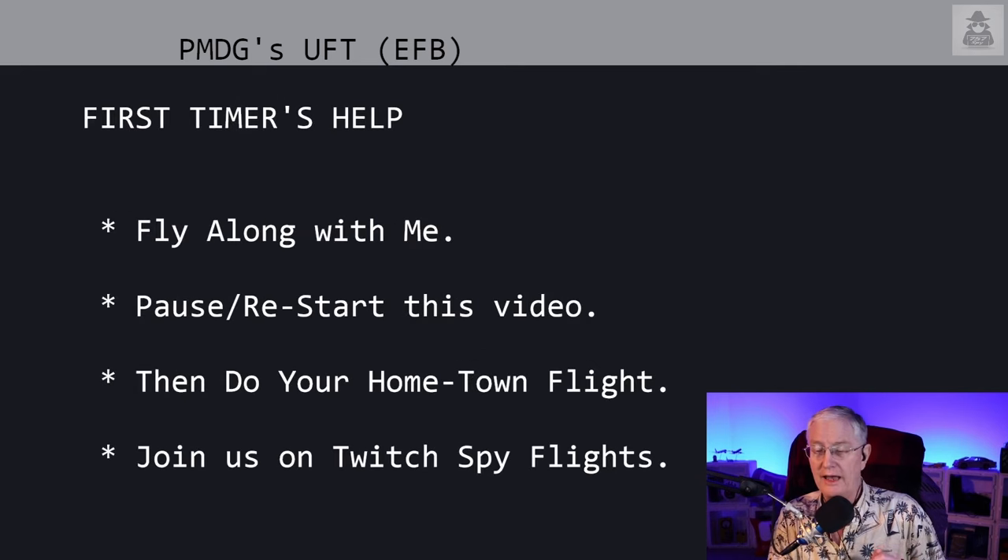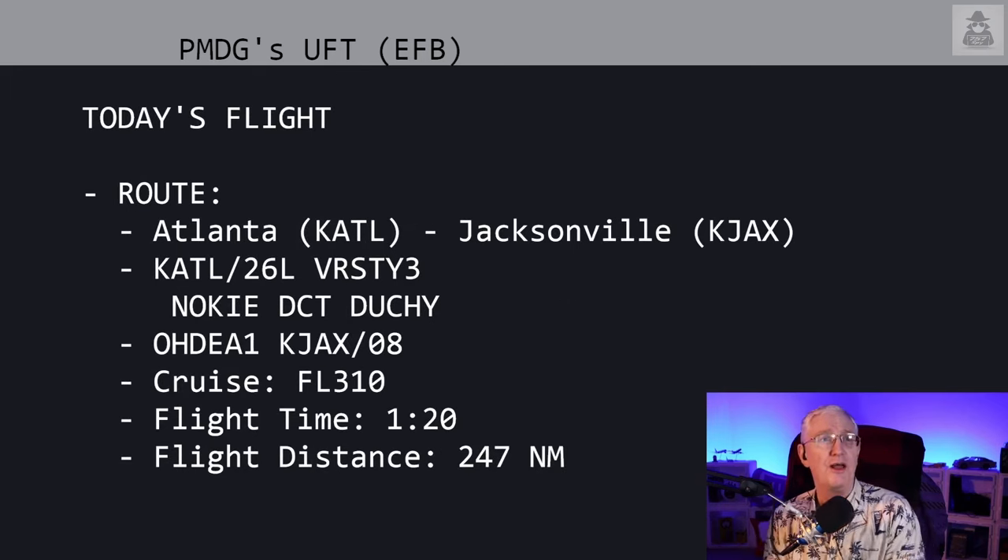One of the things I like to suggest is please think about flying along with me. The great thing about YouTube — you can stop, pause, rewind the video and see what buttons I might have pushed that you missed. Then after you do this flight with me, I suggest doing your own hometown flight in a few days. That helps you remember everything you've caught on to. So what's our flight today? Atlanta to Jacksonville.